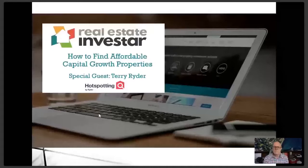Hello everyone. Welcome along to tonight's Real Estate Investor webinar on how to find affordable capital growth properties. We're joined by a very special guest, Terry Ryder from Hotspotting. The webinar tonight is scheduled to go for about 60 minutes, and we'll talk about some of the drivers of capital growth and go through a couple of areas that have experienced growth due to infrastructure or investment from government.